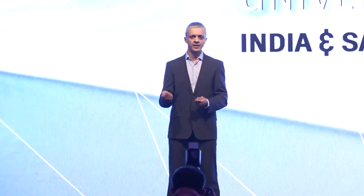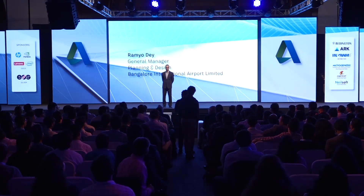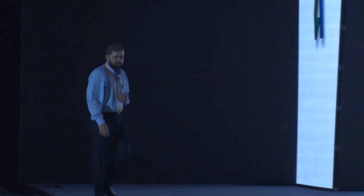This is why you come to AU — to hear from Autodesk about where the future is taking us. The other reason you come to AU is to hear from your peers about what they are doing with all this technology. Let's kick that off with our first customer: Ramyo Dei, General Manager of Planning and Design at Bangalore International Airport Limited, BIAL.